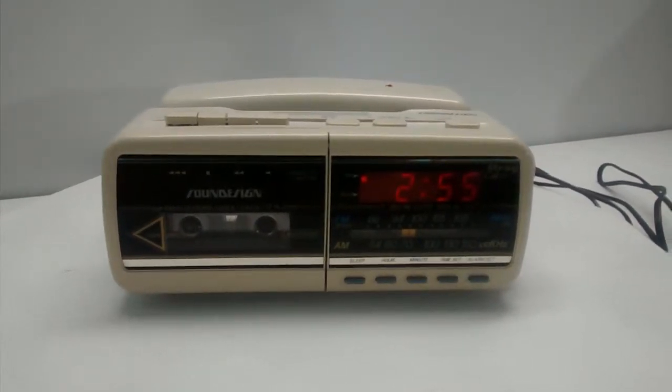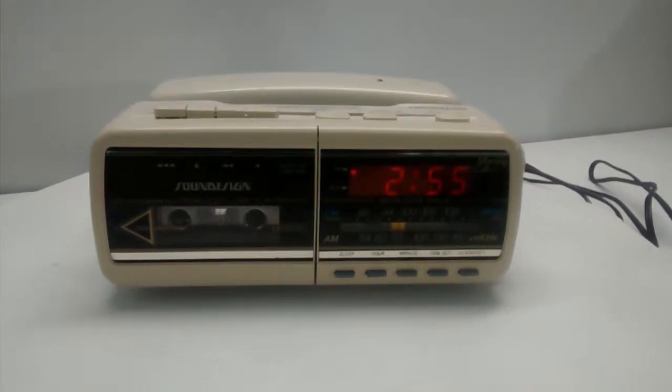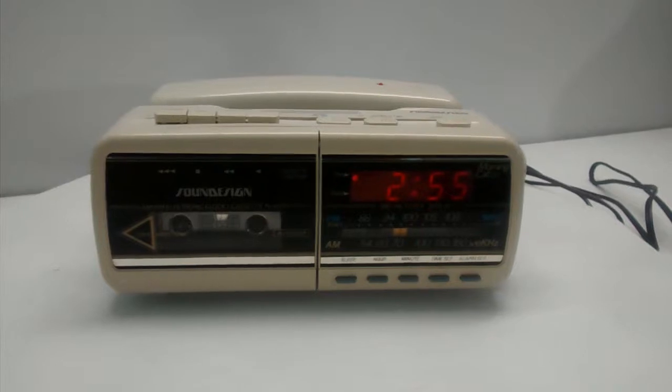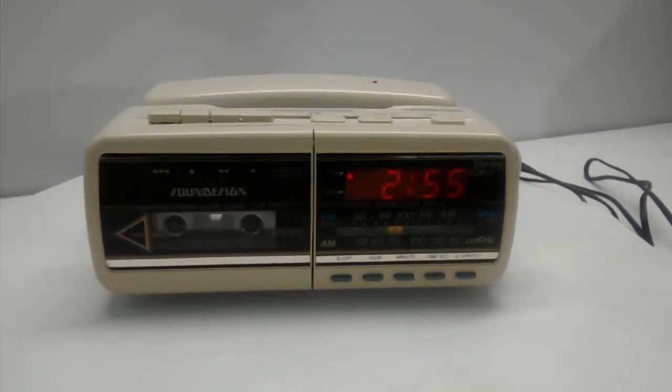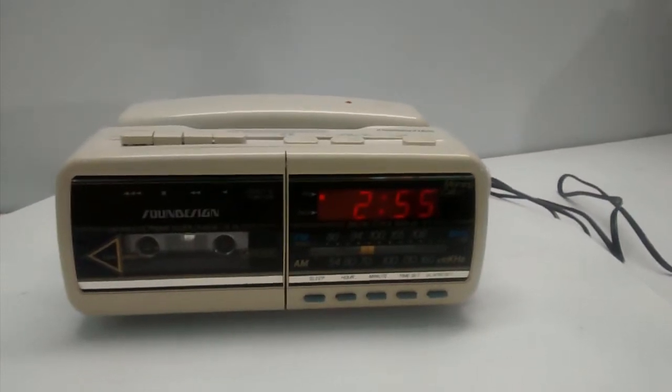For sale we have a Sound Design cassette alarm clock AM/FM radio telephone. It's a vintage one and it's ivory in color. As you can hear the sound is great — right now I have it on the FM radio function.